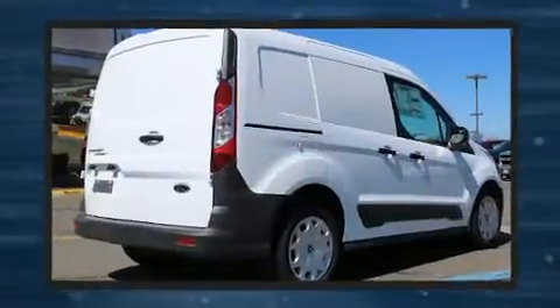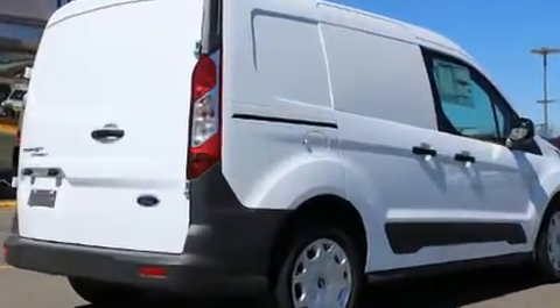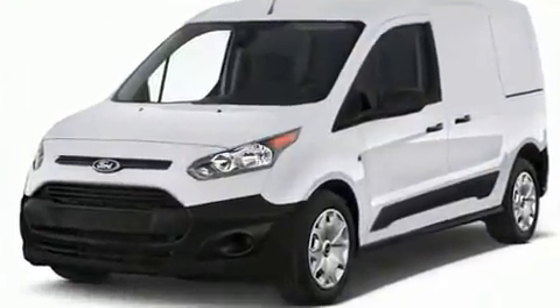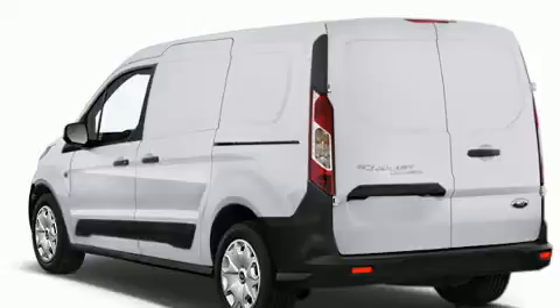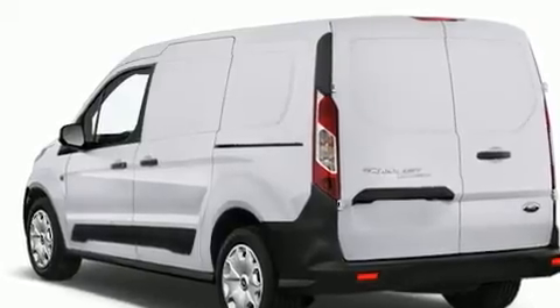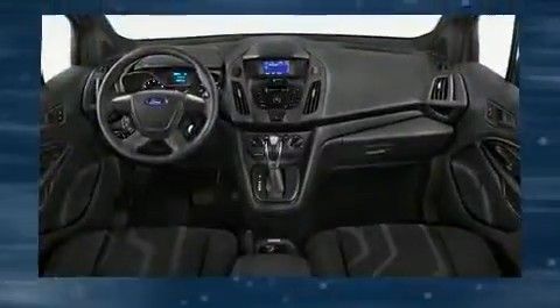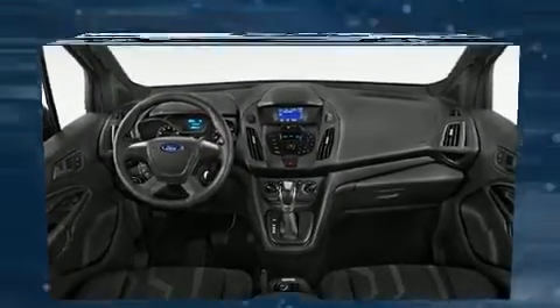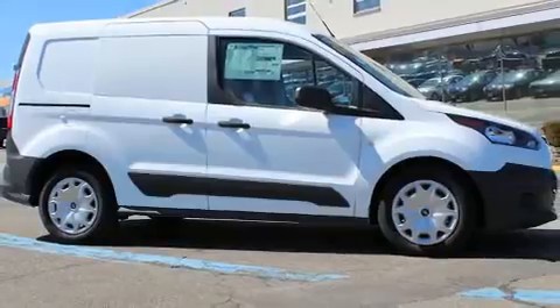Ford prioritized practicality, efficiency, and style by including one-touch window functionality, variably intermittent wipers, an outside temperature display, remote keyless entry, and much more. Storage solutions are integrated throughout the interior, demonstrating thoughtful attention to detail.